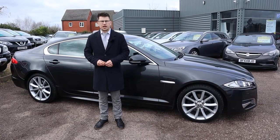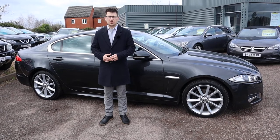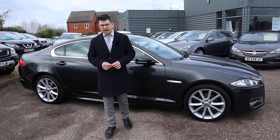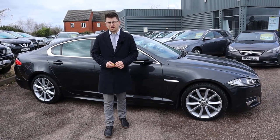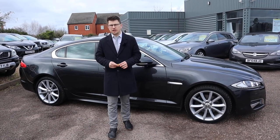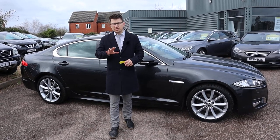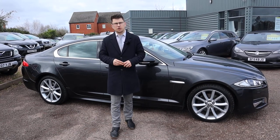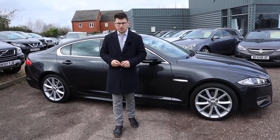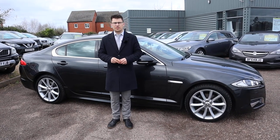Give us a call — our number is 01926 267813. Head onto the website, have a full look at the stock and what this car has to offer, or head onto Autotrader and look at our reviews. We've got a 4.8 out of 5 star rating with over 350 verified reviews — actual customers who've bought a car from us. We've got over 350 reviews and still nearly a maximum score. We've also just been shortlisted for the Motor Industry Awards. Come on over, have a drive of this, and we'll see you soon. Thank you.